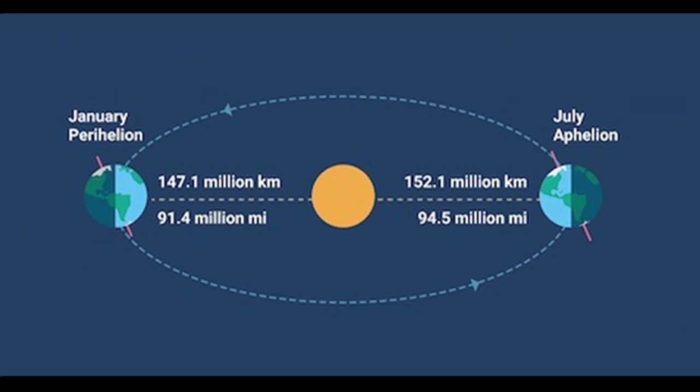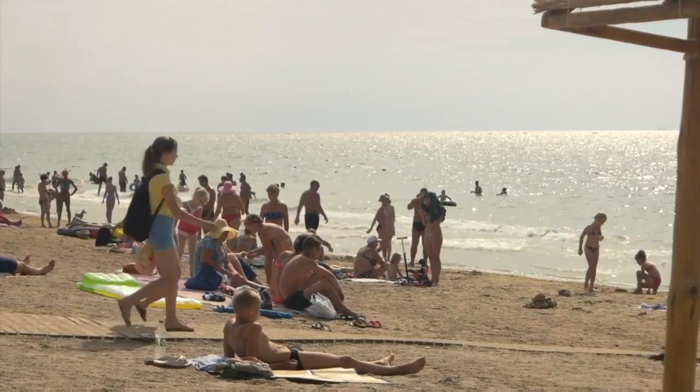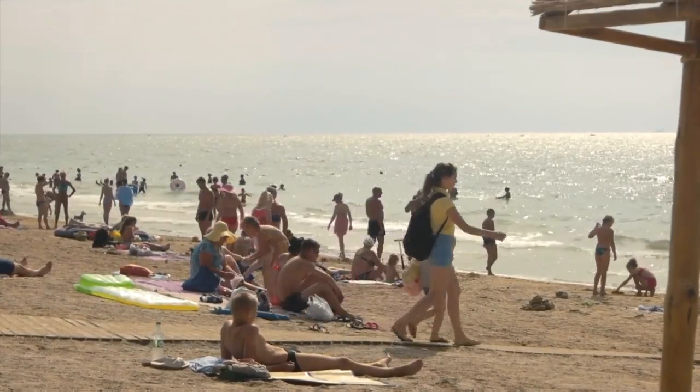As summer gets going, we're 94 and a half million miles away from the sun. In January, after the winter solstice, we're actually more than 3 million miles closer. You'll also be wondering why the warmest day on average doesn't match up with the summer solstice.